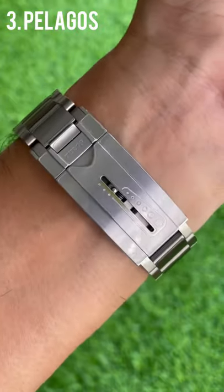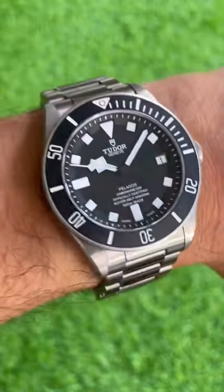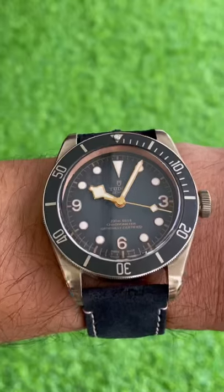Next up is the Titanium Pelagos. I saw David Beckham wear this at the Qatar Grand Prix this year. I thought it looked pretty cool on the rubber strap on him anyway.